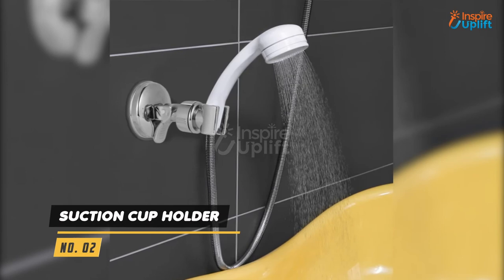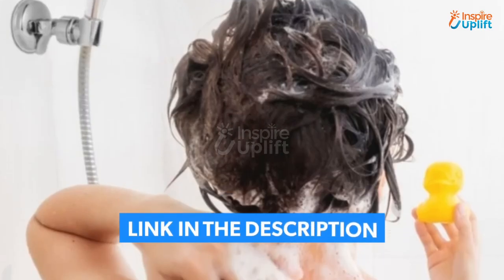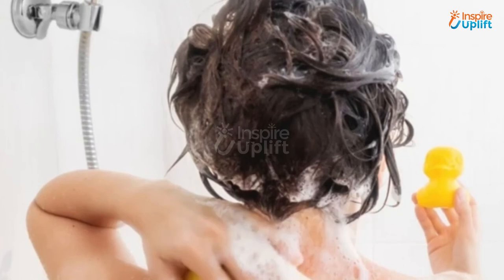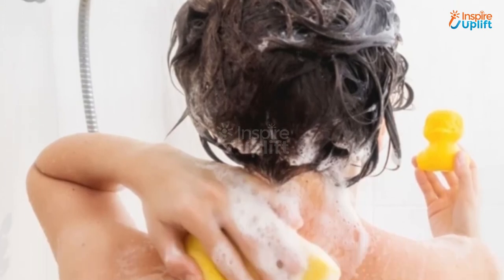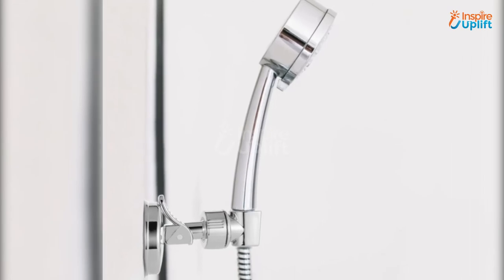At number 2 we have a suction cup holder. This hand shower mount has excellent suction power and is ideal with ceramic tile, glass and marble surfaces. The suction shower head holder's 360-degree rotation ability makes it convenient to use at any angle you wish to.